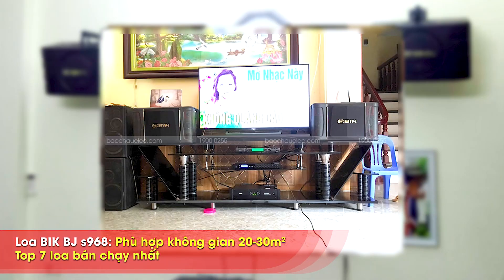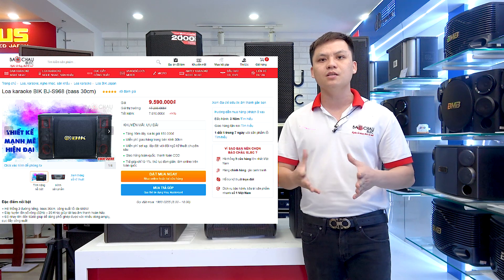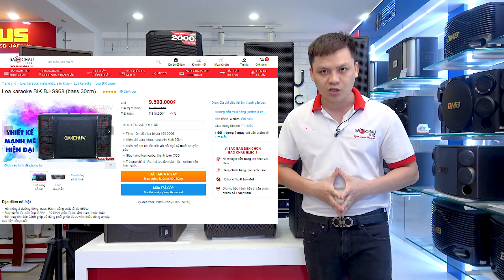Cặp loa này phù hợp với không gian gia đình từ 20 cho đến 30m². Và giá bán của sản phẩm này hiện tại là 9.590.000 đồng tại Bảo Trô Lêch với chế độ bảo hành chính hãng.